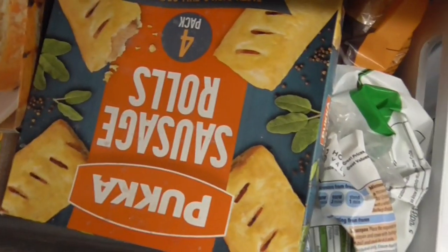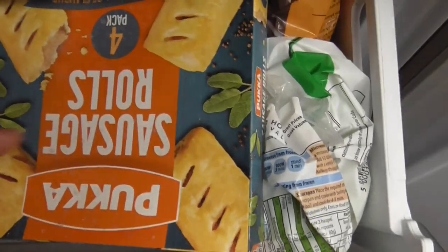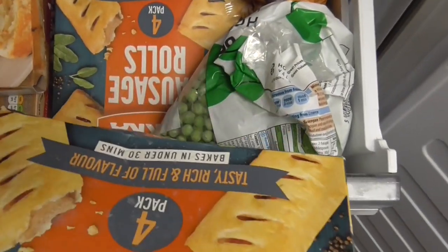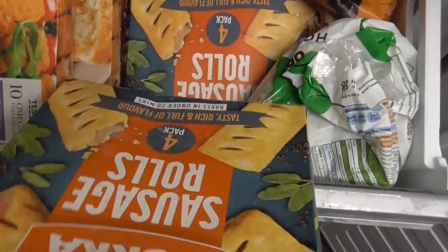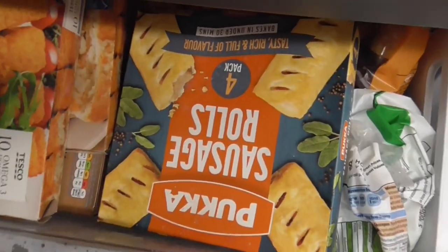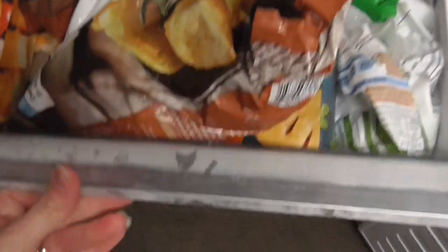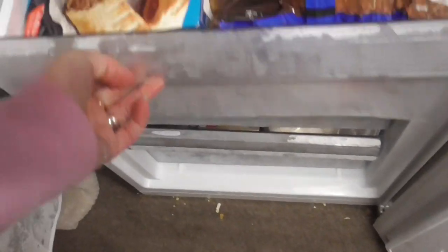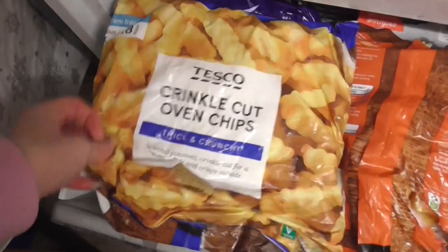I've got some sausage rolls — £2.50 for four — for lunch, and I've got a couple of packets of them. I think I only meant to get one packet, but no wonder my bill was expensive if my finger's getting stuck on the buttons! And we've got another bag of oven chips — they're really handy.